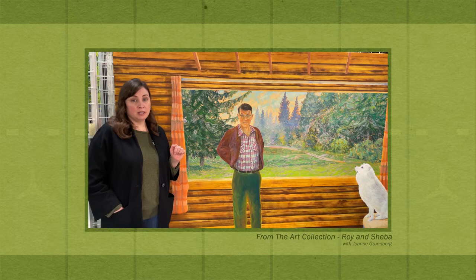Hello, my name is Pat Matheson and I'm a Curator of Art here at the Red Deer Museum and Art Gallery. I share the responsibility with Joanne Gruenberg. We are taking part in a series of videos here to show off the highlights of our art collection.